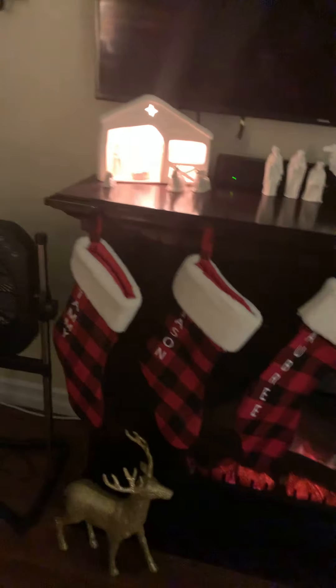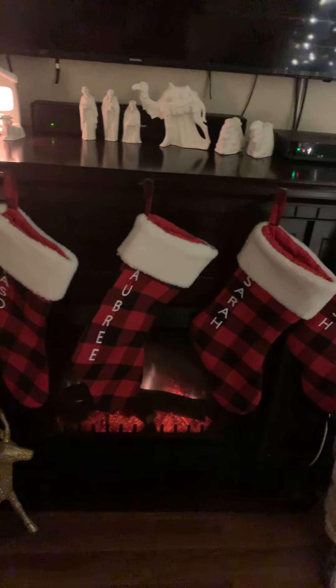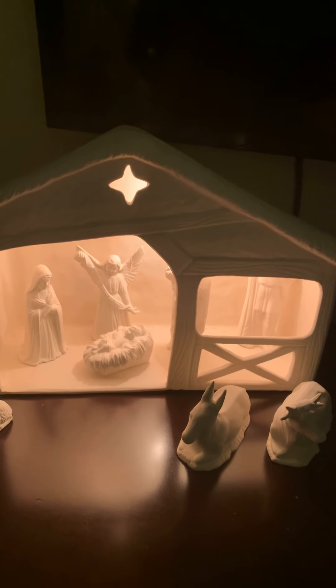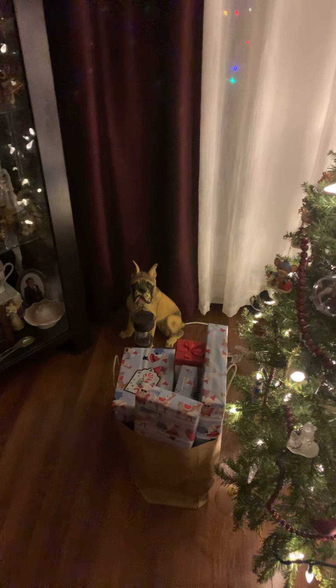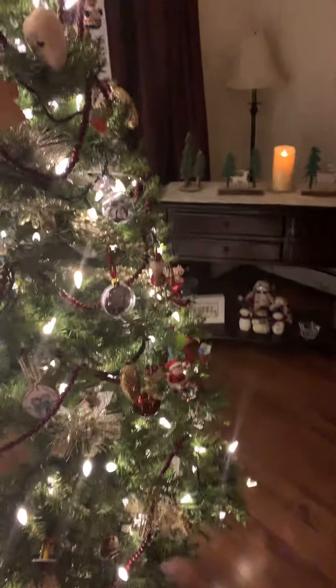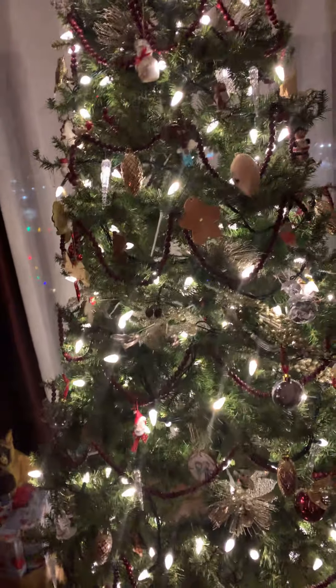I put everybody's name on the stockings here and this is the beautiful nativity scene — it's hard to see there, oh there you go. And there's the CEO down there watching the tree. I'm going to hand this to my husband and he is going to show you.